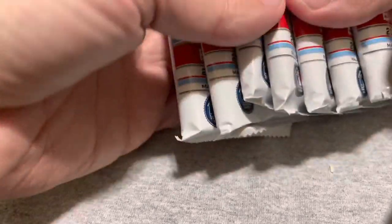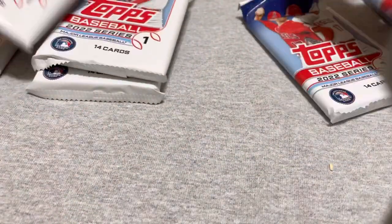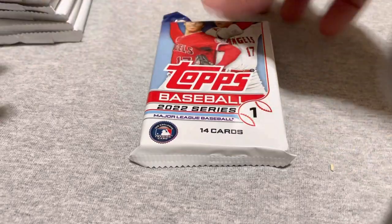Alright, so I've got seven packs. Let's see if I can guess which one has the manufactured auto in it. It appears to be this one, so I'll open that one first as I do not love the manufactured autos.